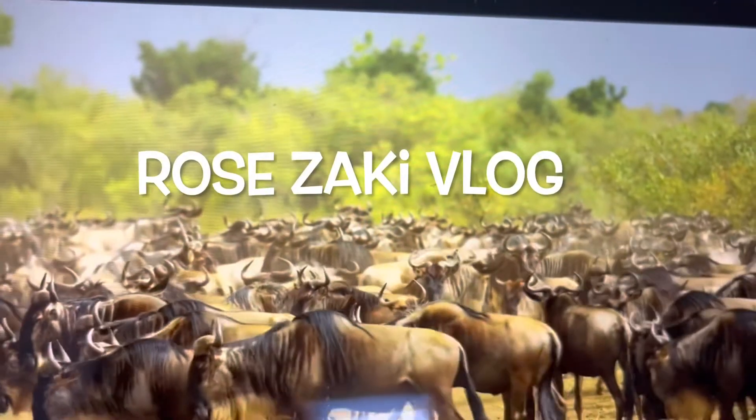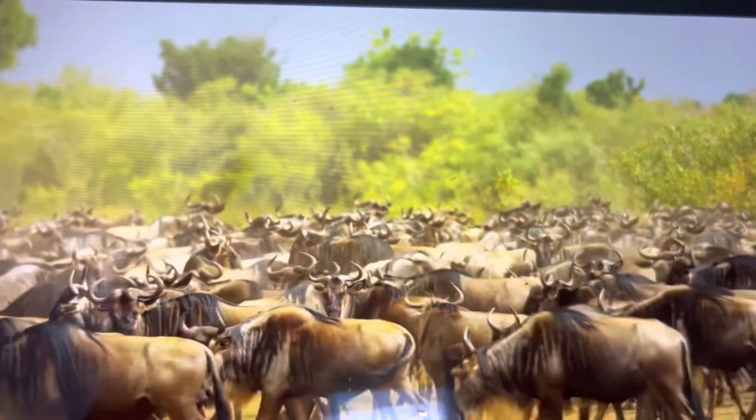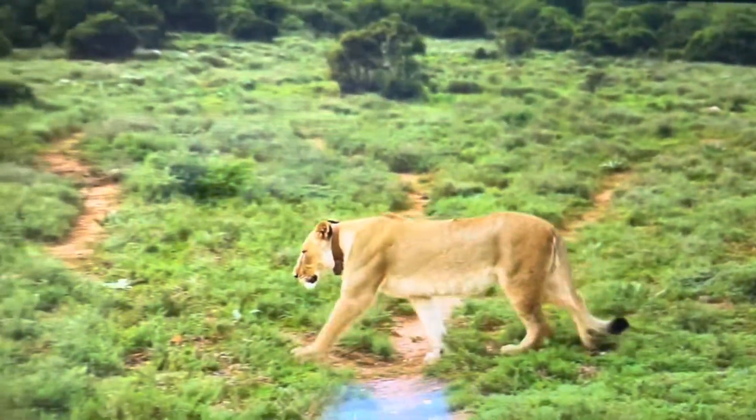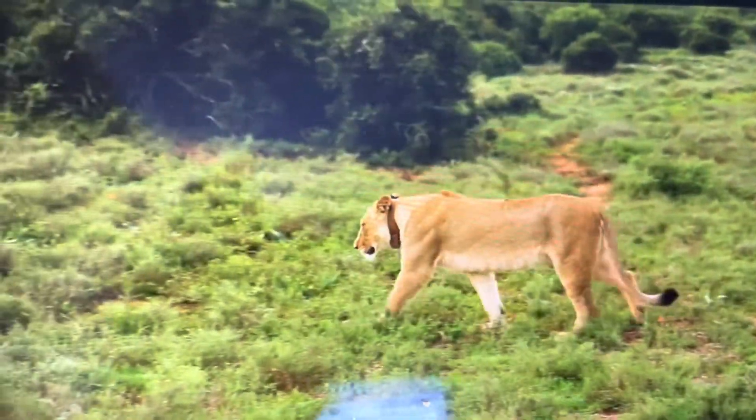I'll end my vlog by saying thanks to God for all the blessings we receive every day. Follow the golden rules and always be kind to one another. Till next time — wait for more of my travel videos.